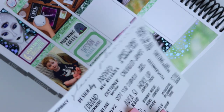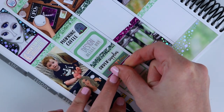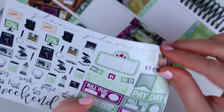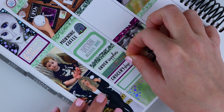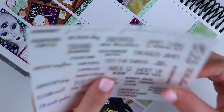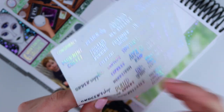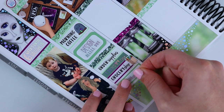I went grocery shopping with Alex. I'll put the grocery sticker that comes on my deco sheet — I love this thing. Then in hollow I'm going to put 'clean stuff' — this is like my floors, my bathroom, my sheets, you know, all that stuff that needs to be done.